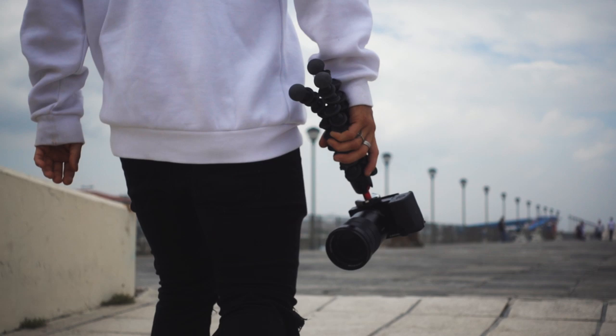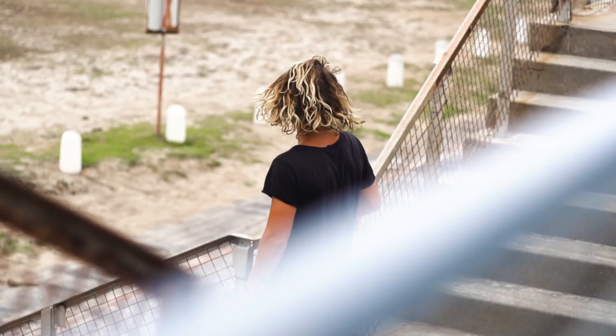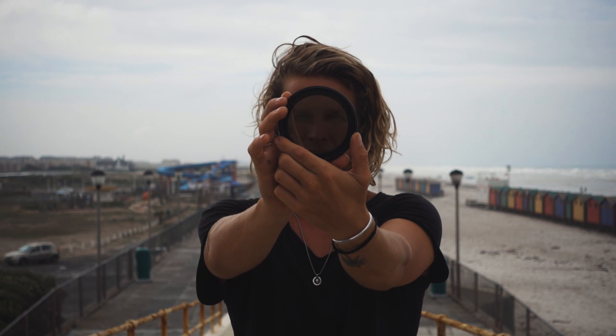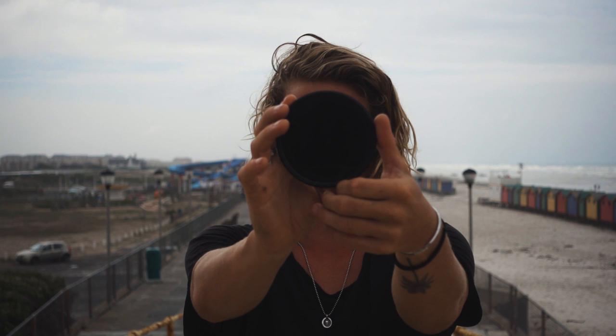Another thing these are really useful for is if you want to get that shallow depth of field and that blown-out background. You have to open up your lens all the way, and you don't want to crank your shutter speed all the way down to compensate for all that light you're letting in. Throwing one of these on makes it way darker so you can still keep your settings right and get that super shallow depth of field even in broad daylight. You can also change the intensity of them.